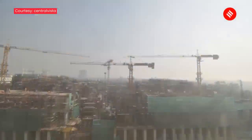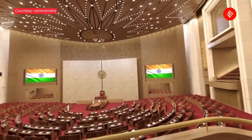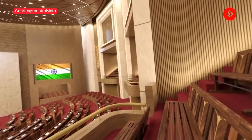According to officials, the project will be ready by the end of January 2023, as it missed its deadline of November 2022. However, the government is yet to announce if the budget session will begin in the new building.